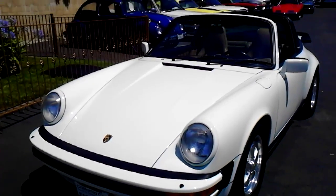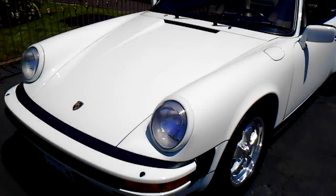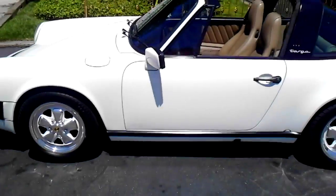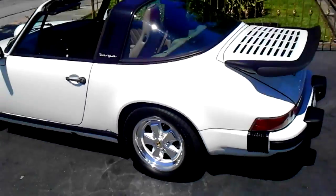Here we go — 1986 Carrera Targa Top. Got your usual bulletproof 3.2 liter motor, 5-speed. Got some upgraded AC.